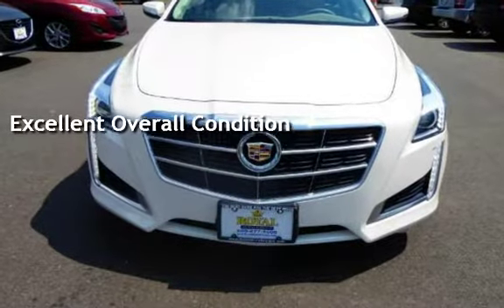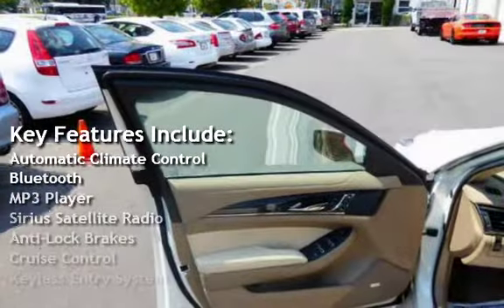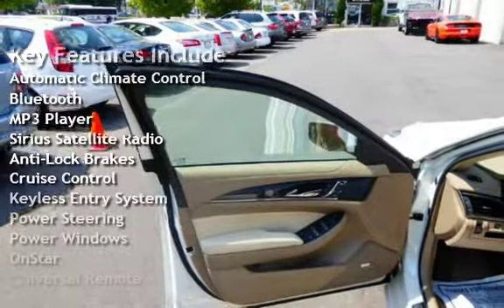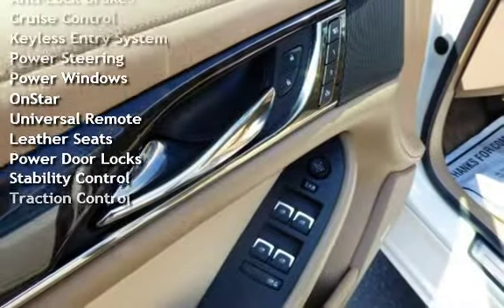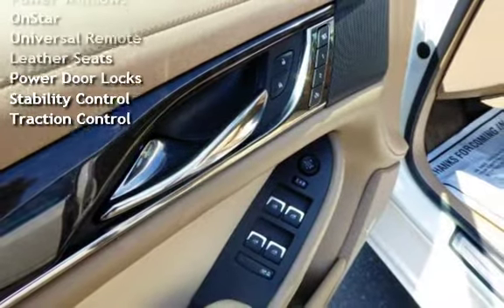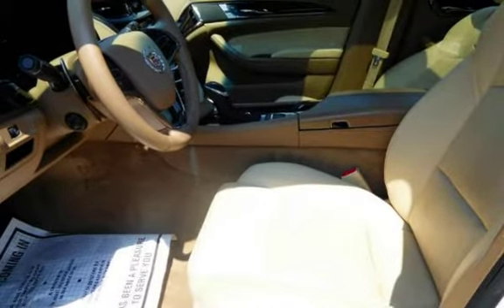Key features include automatic climate control, Bluetooth, MP3 player, Sirius satellite radio, anti-lock brakes, cruise control, keyless entry, power steering, power windows, OnStar, universal remote, leather seats, power door locks, stability control, and traction control.